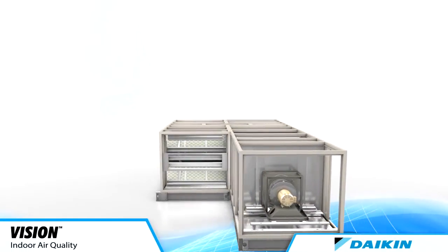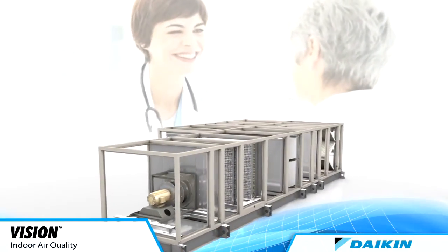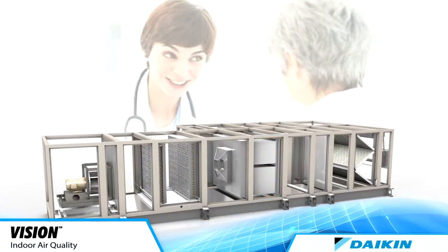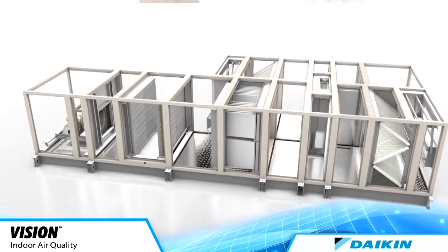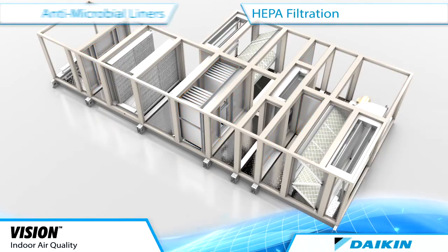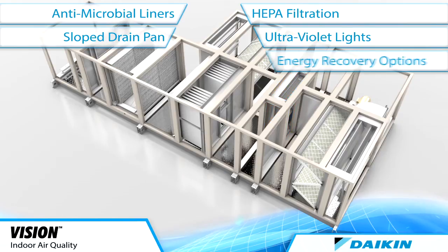For applications requiring exceptional indoor air quality, Daikin offers a variety of filtration options, including HEPA air filters to fit hospitals, clinics, and labs that demand high static pressure to promote patient healing and comfort. With filtration, antimicrobial liner, ultraviolet light, slope drain pan, and energy recovery options, you can have peace of mind that you have selected the best quality indoor air handler for patients, visitors, and staff.